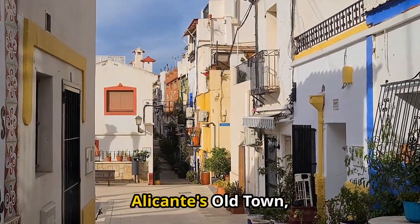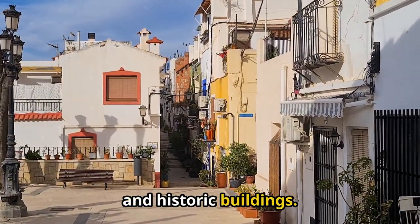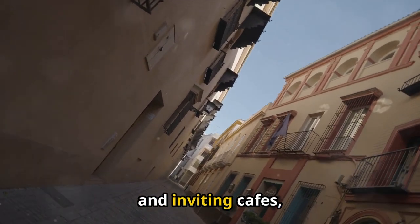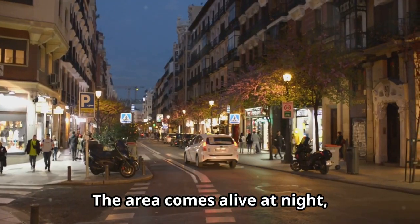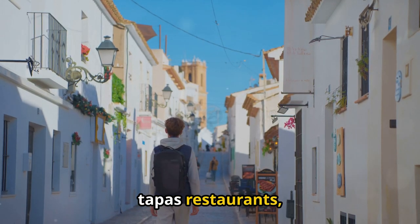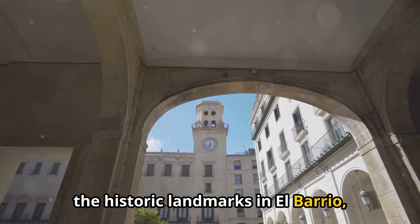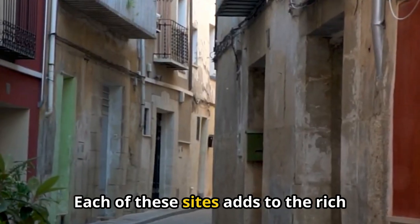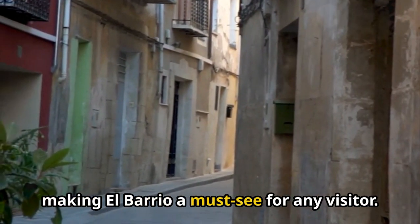El Barrio, Alicante's old town, is a labyrinth of narrow streets, charming plazas, and historic buildings. The cobblestone streets are lined with colorful houses, quaint shops, and inviting cafes, making it the perfect place for a leisurely stroll. The area comes alive at night, with a bustling nightlife that includes lively bars, tapas restaurants, and music venues. Don't miss the chance to visit some of the historic landmarks in El Barrio, such as the Co-Cathedral of San Nicolas and the Town Hall. Each of these sites adds to the rich tapestry of Alicante's past and present, making El Barrio a must-see for any visitor.